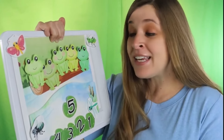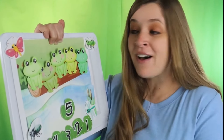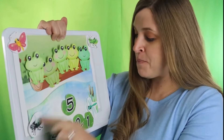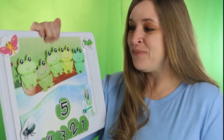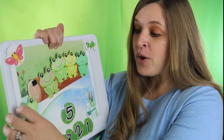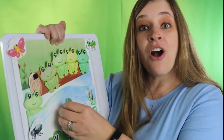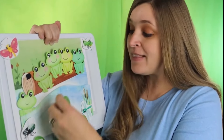Five green and speckled frogs sat on a speckled log eating some most delicious bugs. Yum yum! One jumped into the pool where it was nice and cool. Now there are four green speckled frogs, glub glub.